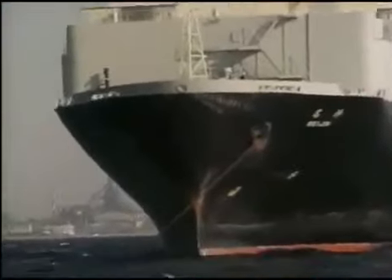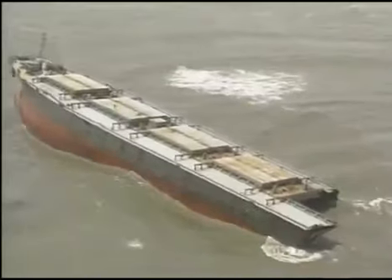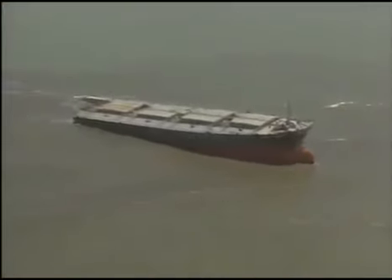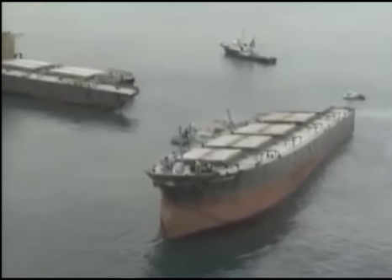Recently, accidents that have resulted in losses of anchors together with the entire length of anchor cables have been increasing while ships were attempting to anchor. Accidents involving ships lying at anchor have also repeatedly occurred. Most of these accidents involve drifting, collision and stranding caused by dragging anchor. We will study how to prevent drifting due to dragging anchor while lying at anchor, and loss of anchor and its cable while attempting to anchor.